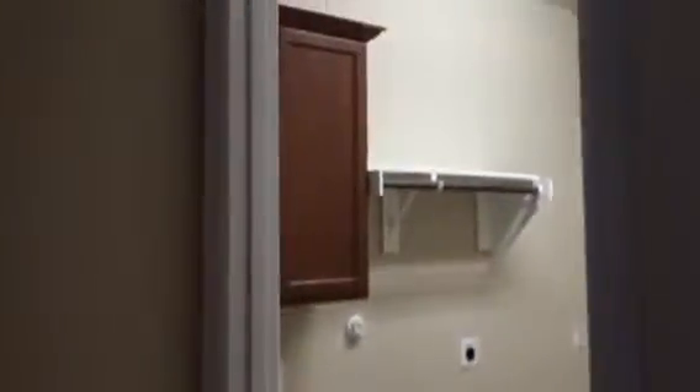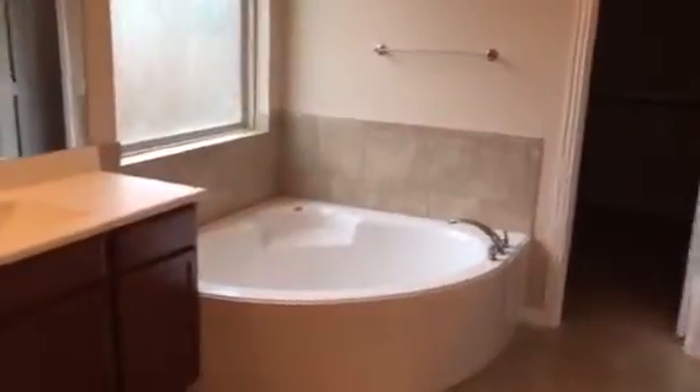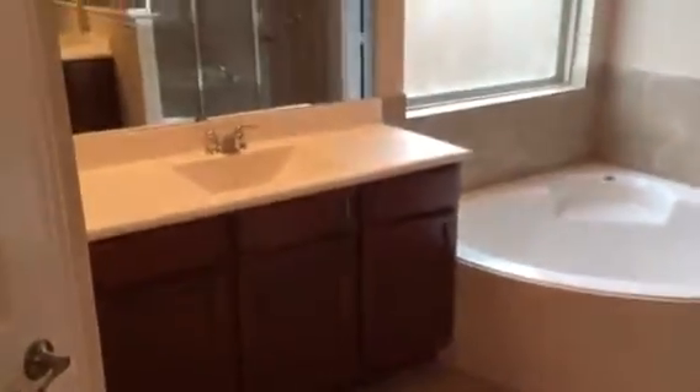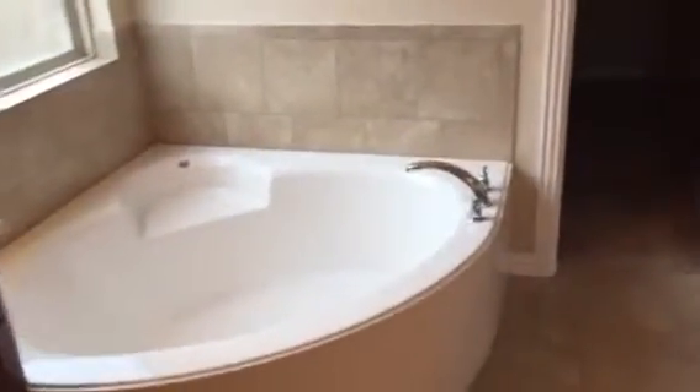As we continue through, the utility closet is very much the same with matching cabinets to the kitchen. The master bedroom has views overlooking the greenbelt, and we only have a single tray ceiling on this one — it's just a little bit deeper. The bathroom has lighter cabinets with his and her vanities, a large garden tub, and a really nice job on the shower.